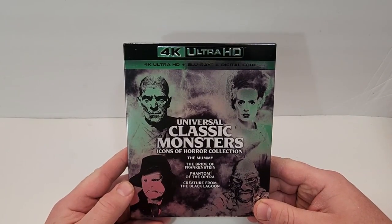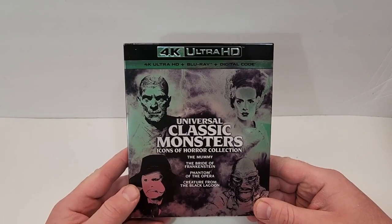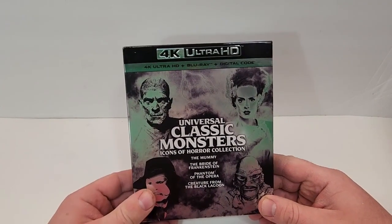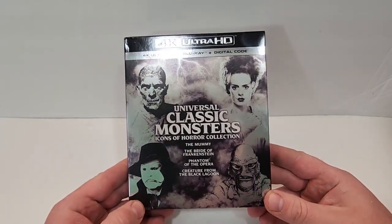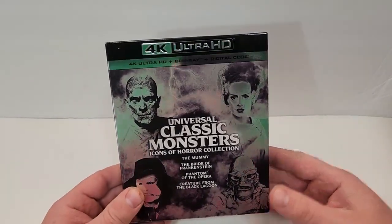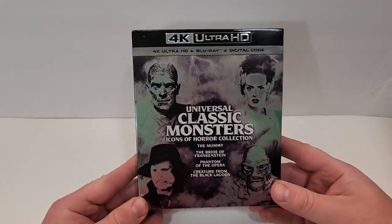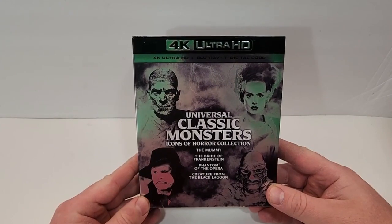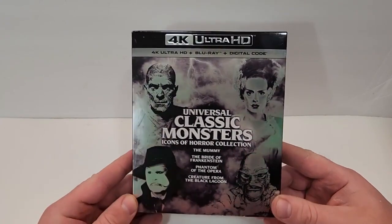Universal Classic Monsters Icons of Horror Collection does include 4K Ultra HD, Blu-ray, and digital. This is a weird thing Universal's doing where they make these collections and they don't really differentiate them. This would be the second Icons of Horror Collection, although they don't actually put that on here. It does include The Mummy, The Bride of Frankenstein, Phantom of the Opera, and Creature from the Black Lagoon.